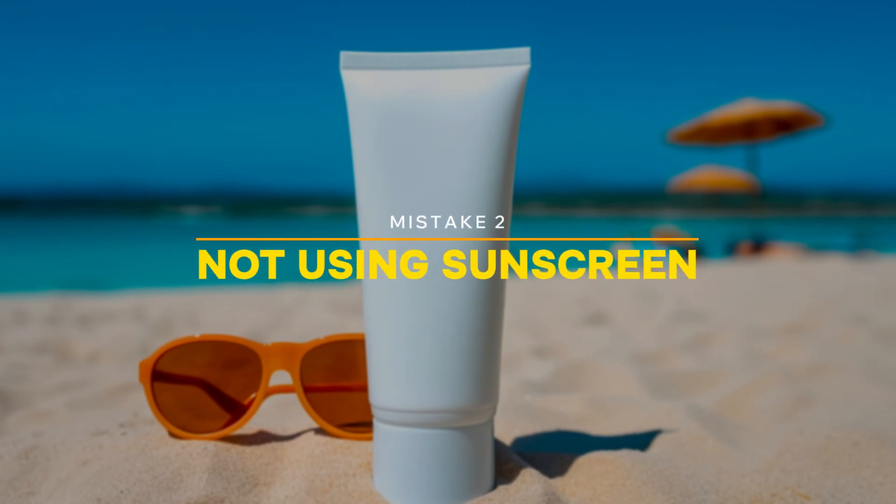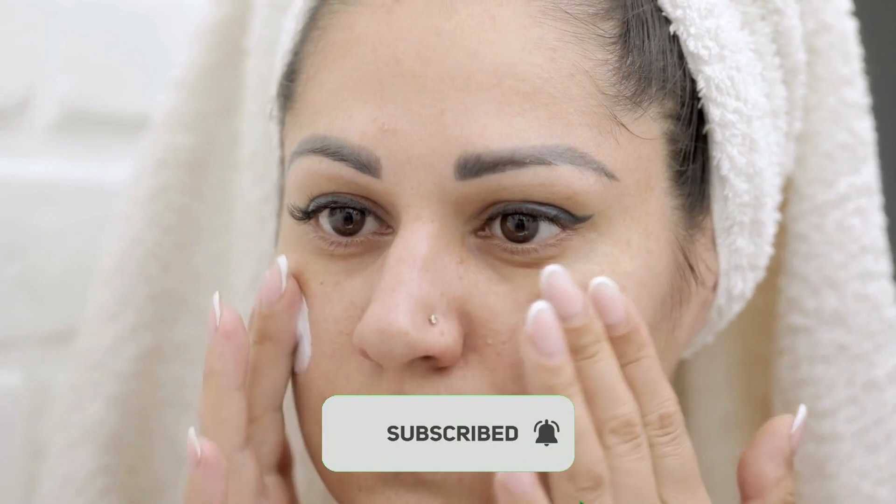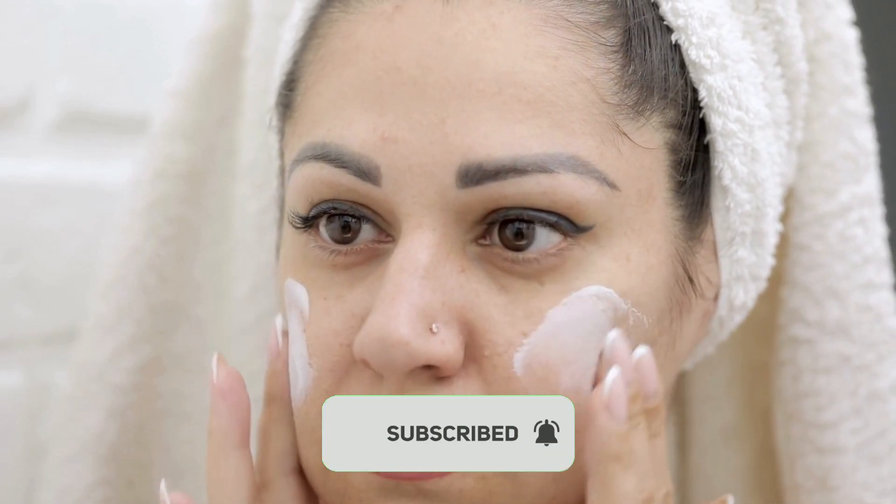Mistake 2: Not using sunscreen. This is one of the most serious mistakes. When we use acids, our skin becomes more sensitive to the sun, which can cause dark spots, burns, and even accelerate aging.